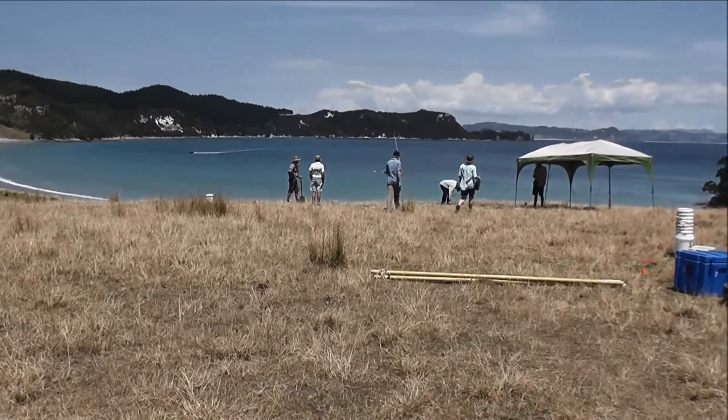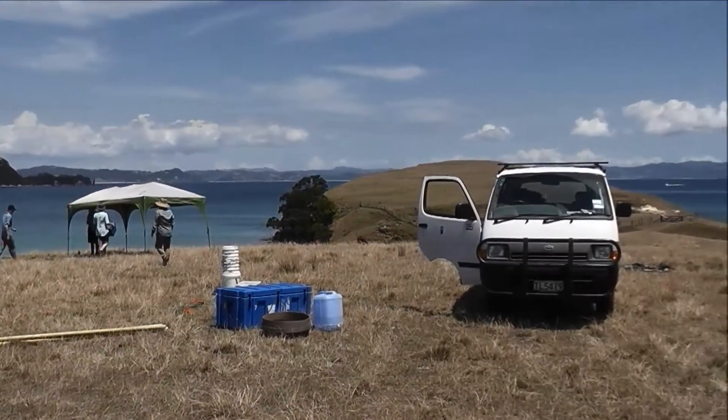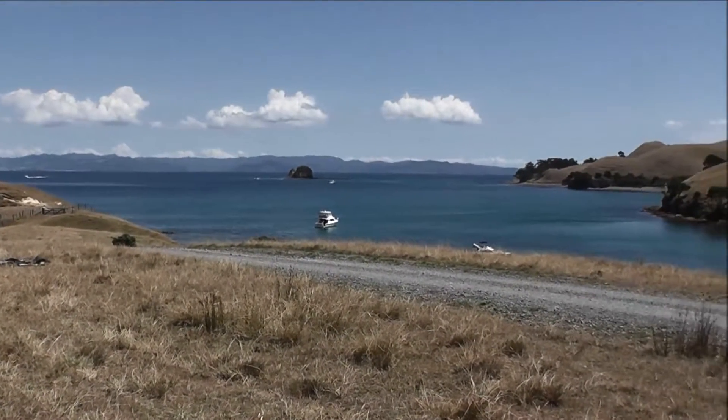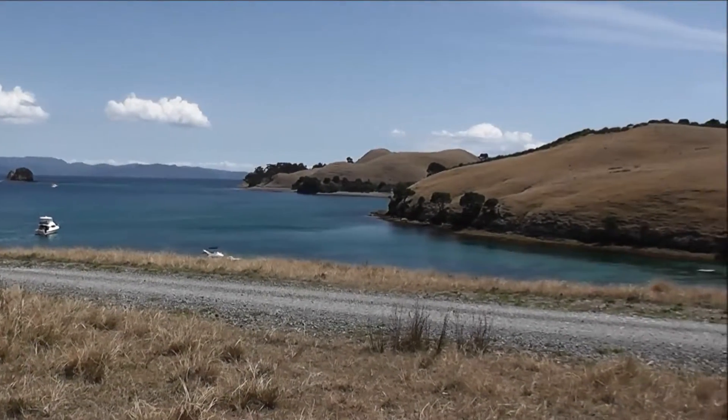Here we are at the beginning of excavations for February of 2013. This is our first day of excavating and we'll be out here for one week before the field school starts up for the next two weeks.